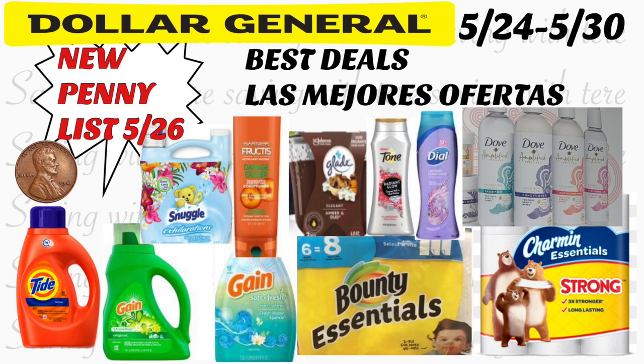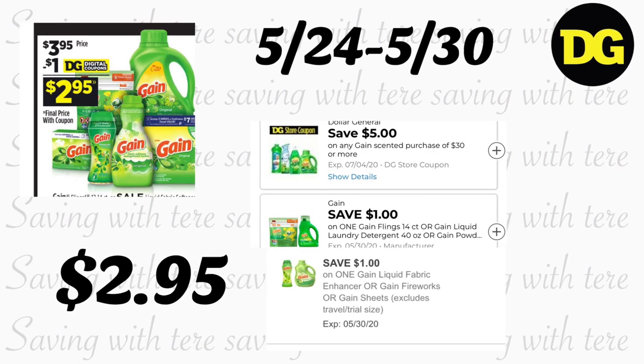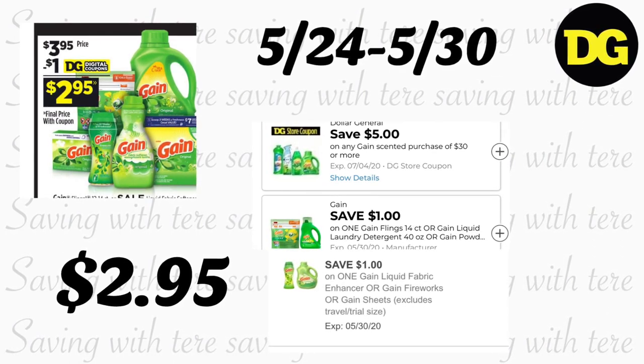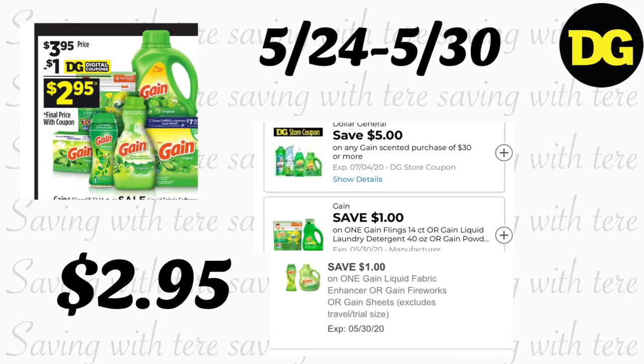Hola, bienvenidas nuevamente a mi canal. En este vídeo les quiero compartir algunas de las mejores ofertas que tenemos esta semana en Dollar General. Comenzaron hoy domingo mayo 24, y el último día para estas ofertas va a ser el sábado mayo 30. También quédense hasta el final del vídeo, ya que les voy a compartir la nueva lista de penny que vamos a tener en Dollar General a partir del martes.